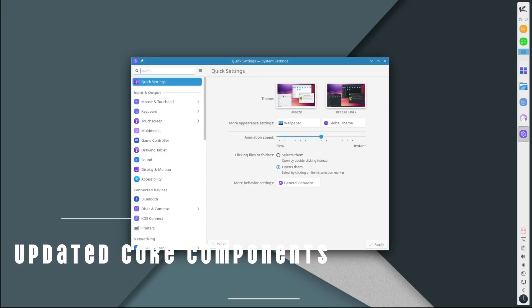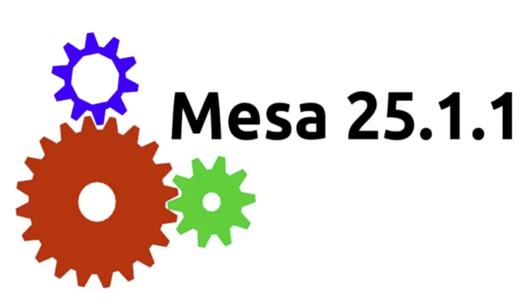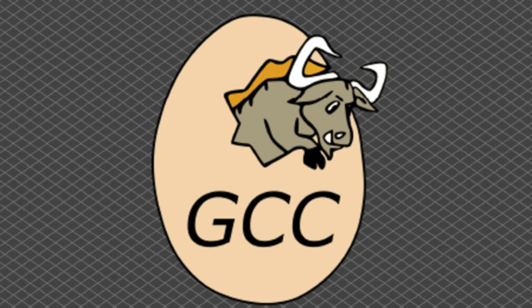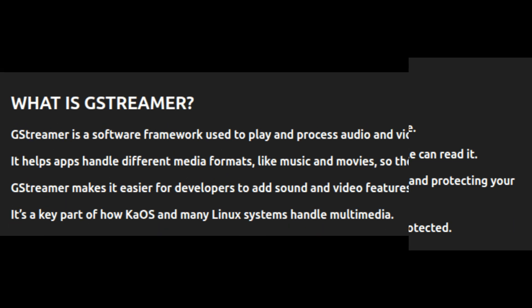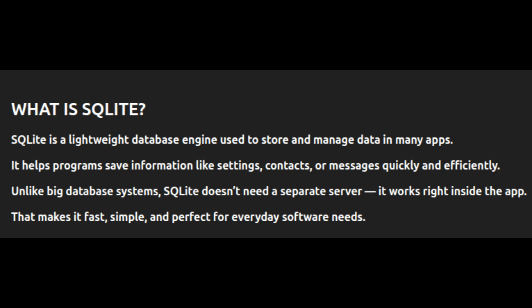KaOS 2025.05 also includes a ton of updated system components under the hood. Here's a quick list of major updates: Mesa 25.1 for better graphics driver support for AMD and Intel GPUs; PipeWire 1.4.3 for more efficient audio and video streams; Pacman 7.0 making the package manager faster and more reliable; GCC 14.2.1, the latest system compiler; systemd 254.24 for cleaner startup and service handling; OpenSSL 3.5 for secure connections; GStreamer 1.26.1 for multimedia playback; and SQLite 3.49.1 used internally by many applications.